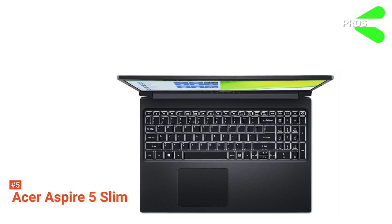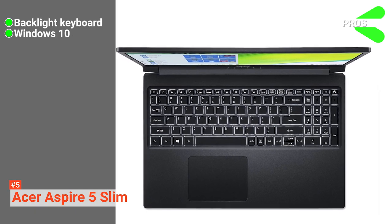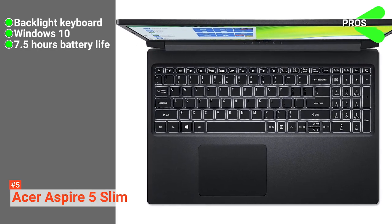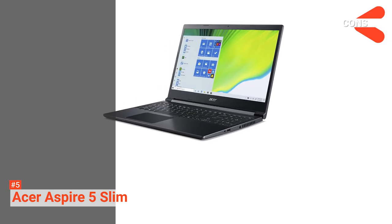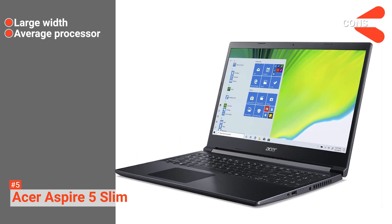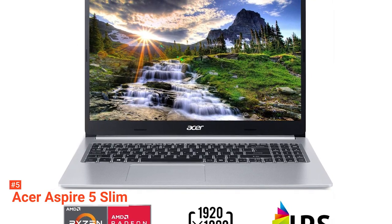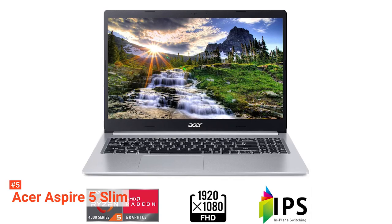Its pros are: it has a backlit keyboard, it comes with the latest Windows 10 operating system, and it has an average battery life of 7.5 hours. However, the cons are: it is not as thin as other laptops, and it does not have a strong processor. If you are looking to get a lightweight laptop that can be used for basic software, the Acer Aspire 5 Slim is your best choice.